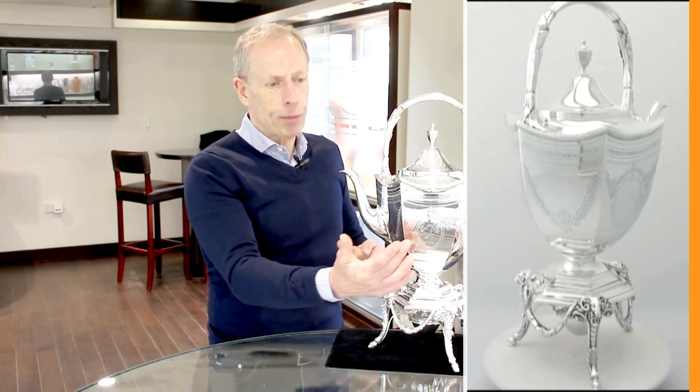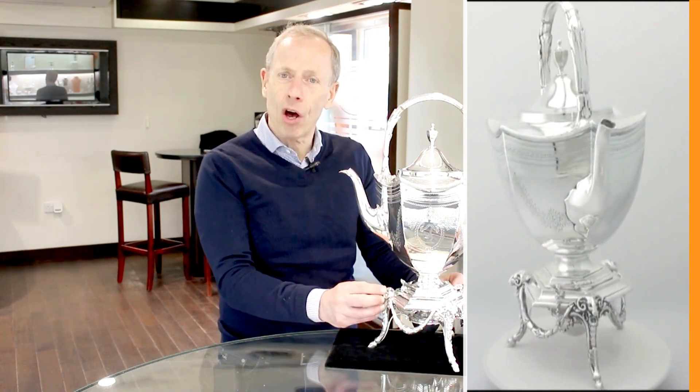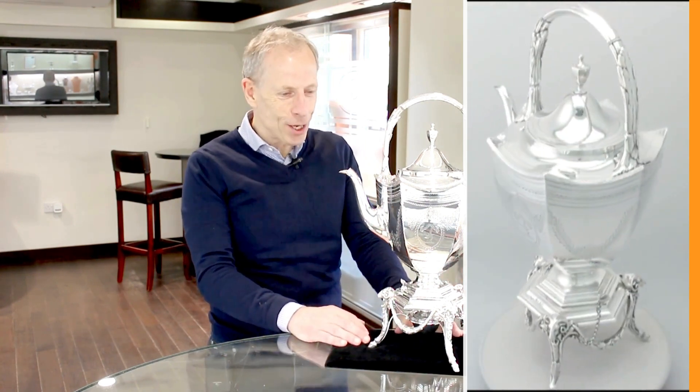This particular piece has been finely decorated with bright cut engraved decoration, and also has a lovely bright cut engraved crest. It sits on a really imposing stand which has these lovely cast legs with rams head terminals — typical of the Victorian period; they loved to over-embellish their pieces of silver.